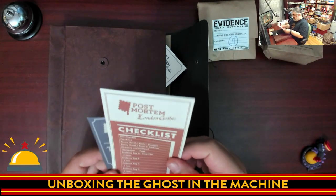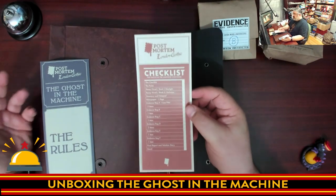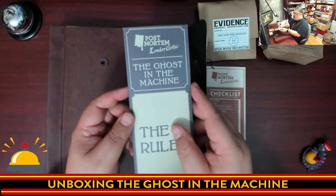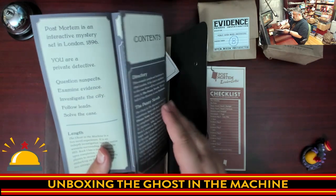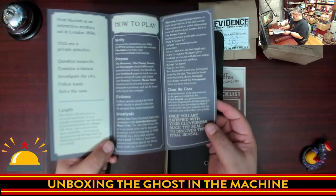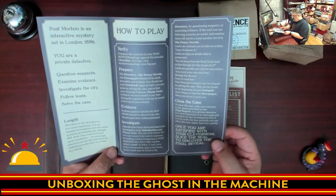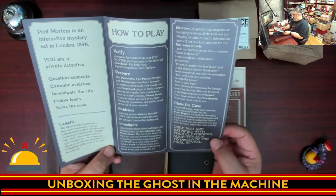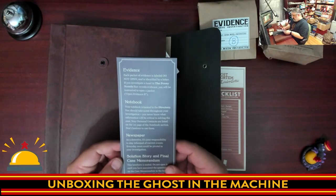We've got a checklist, so let's make sure you have all the contents — which, having played some of these escape mystery style games before, is an important checklist. Make sure you have everything. We have the rules — this is 'Post-Mortem London Gothic: Ghost in the Machine' — which goes through everything. It does say 'follow the leads, investigate the city, examine elements,' so this is definitely more of a solve-the-case than solve-the-puzzle experience. It doesn't look like any internet use is required, which is awesome.